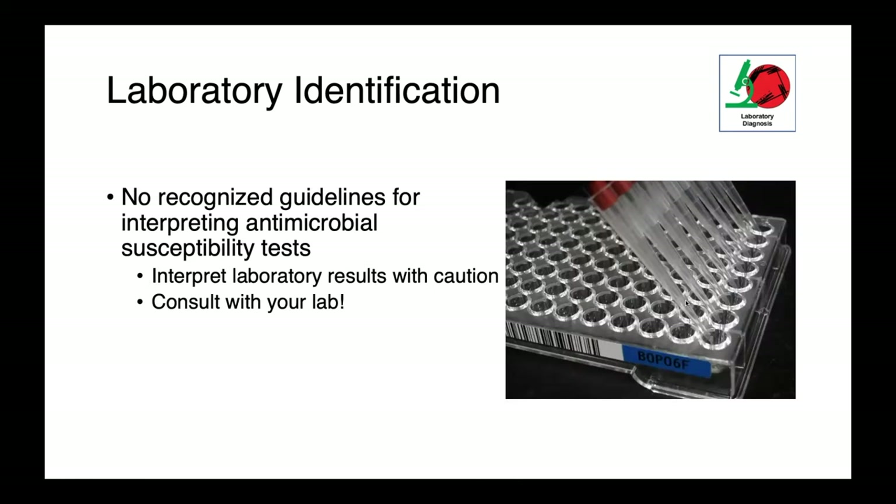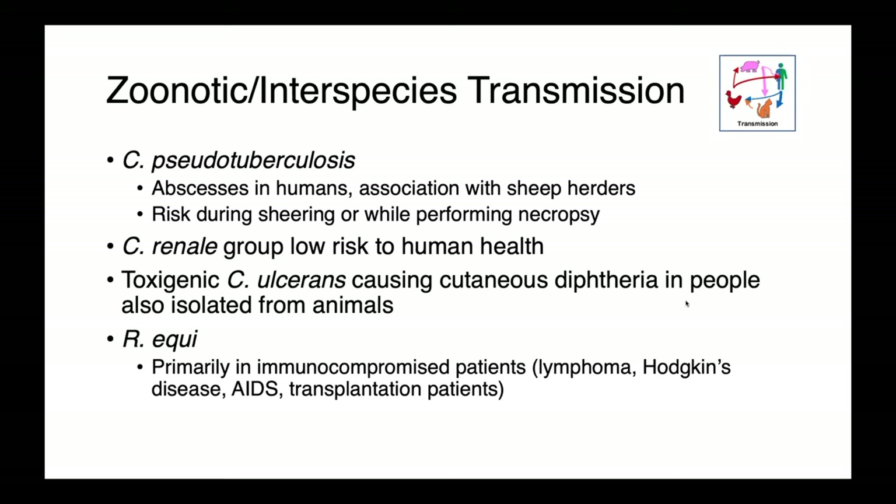At present, there are no recognized guidelines for interpreting antimicrobial susceptibility tests, so this data needs to be interpreted with caution — consult with your diagnostic lab. Corynebacterium pseudotuberculosis does have some zoonotic potential. Abscesses in people have been reported, typically in individuals working directly with sheep such as sheep herders. The highest risk periods are during shearing or while performing necropsies — situations where you may get a nick in the skin allowing the organism to enter.